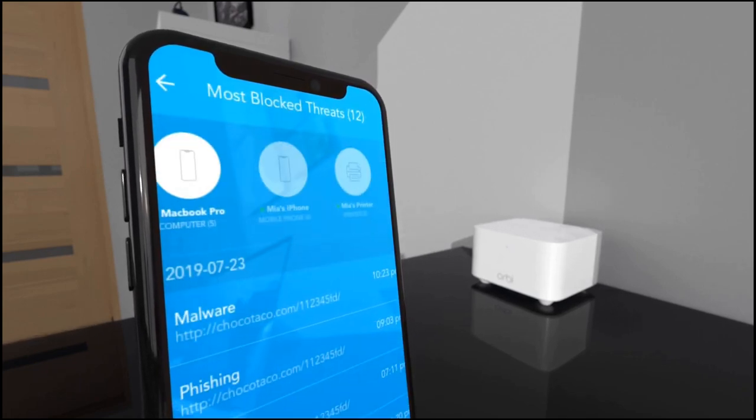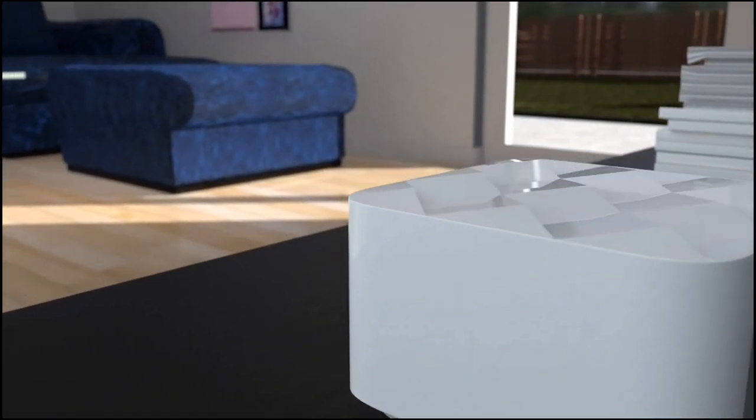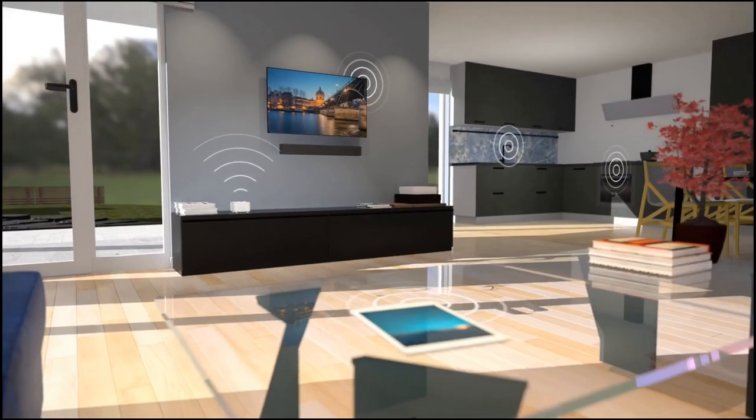The top of the router unit has a light blue finish, though the three units initially appear similar to the original. The router's Ethernet port is highlighted in yellow and marked 'Internet,' and each device contains two Ethernet ports for wired connections — you connect your current modem to this port.